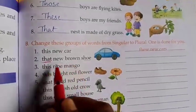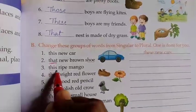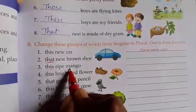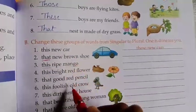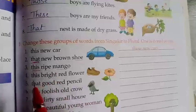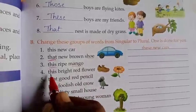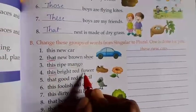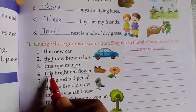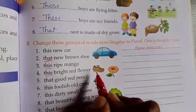Next, 'this ripe mango' — 'this' is singular, so in the place of 'this' we write 'these' — T-H-E-S-E. 'These' is plural. Mango becomes 'mangoes'. I am underlining those words so it will be very clear to you, children. Next, 'this bright red flower' — 'this' is singular. In the place of 'this' we write 'these' — T-H-E-S-E. 'Flower' becomes 'flowers' — F-L-O-W-E-R-S.